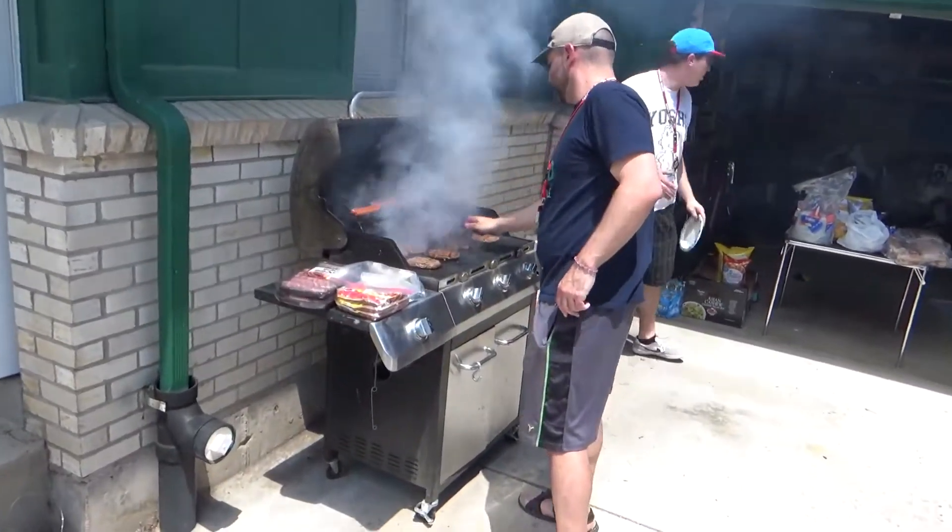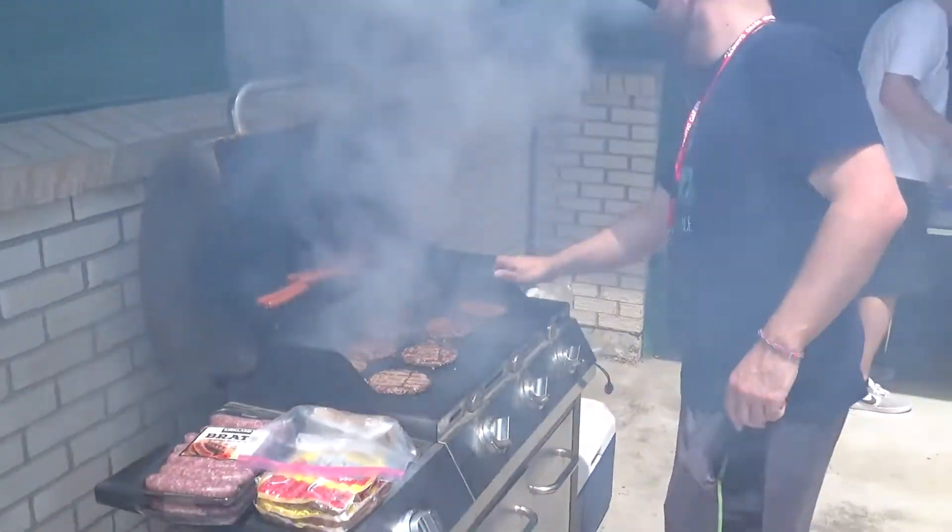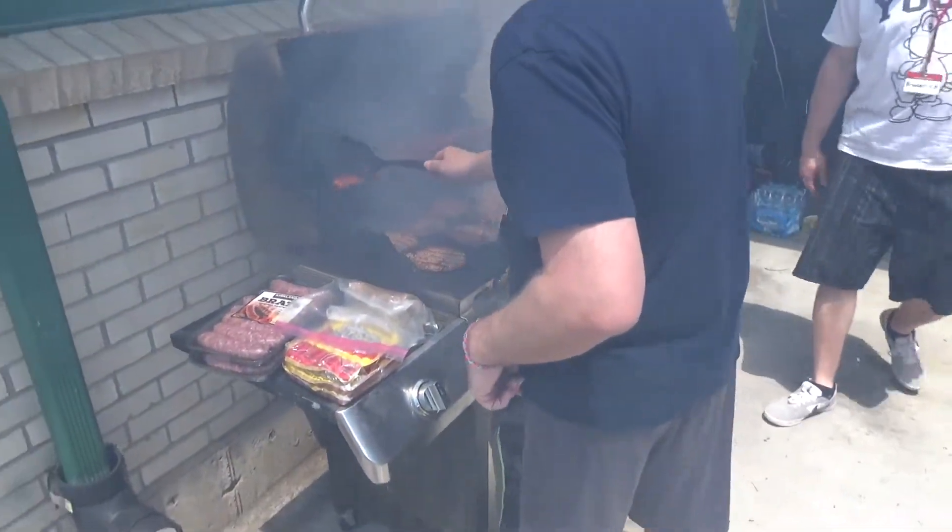And it being July, we were also going to do a cookout. We're going to have burgers, hot dogs, brats — all that good stuff.